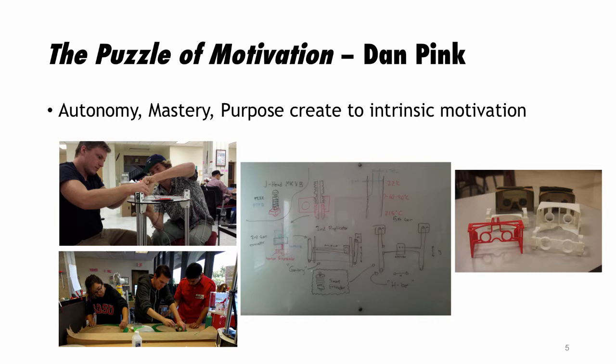I have about 30 students every semester that volunteer. Dan Pink did a TED talk on the puzzle of motivation — intrinsic motivation is based on autonomy, mastery, and purpose. I call my volunteers Master Builders, a play on the Lego movie. I give them autonomy — ownership of the space. Want to create an Arduino door counter? Want to build a skateboard rack? Let's do it.